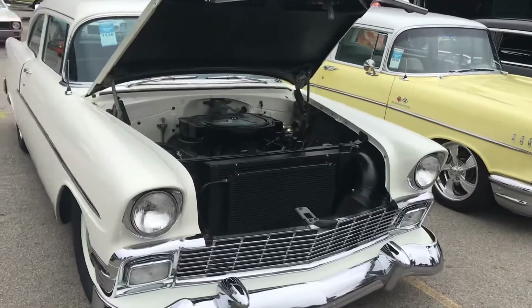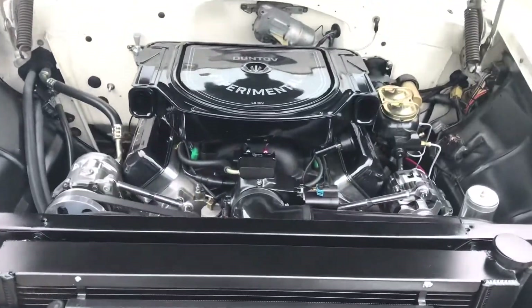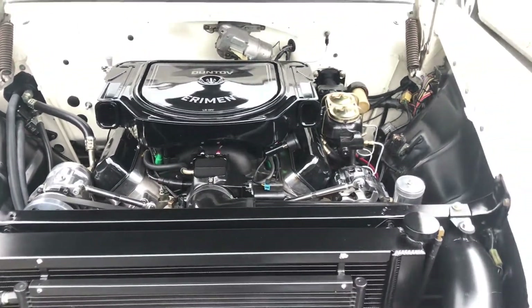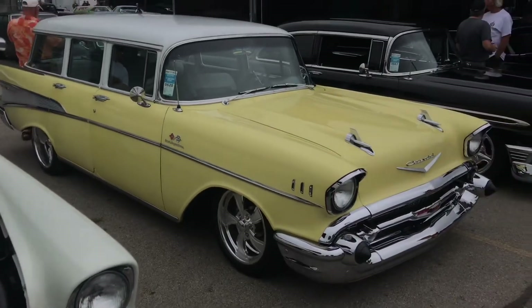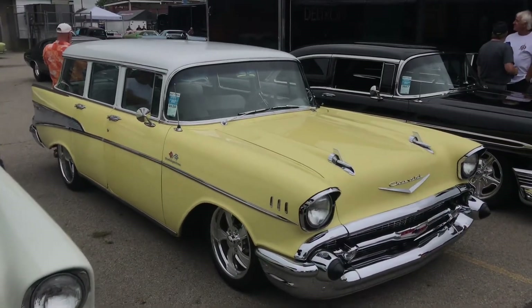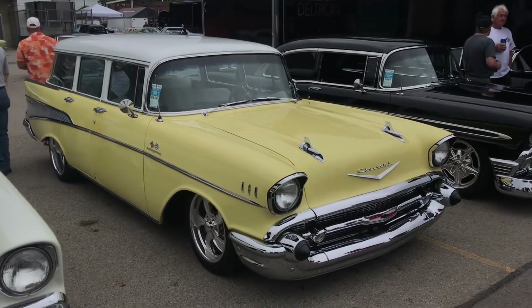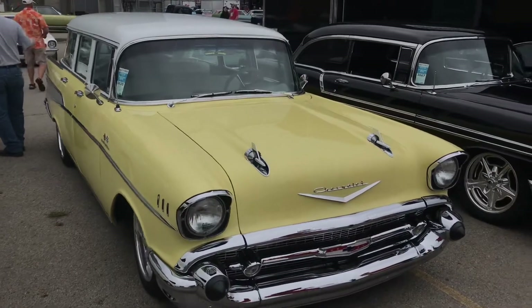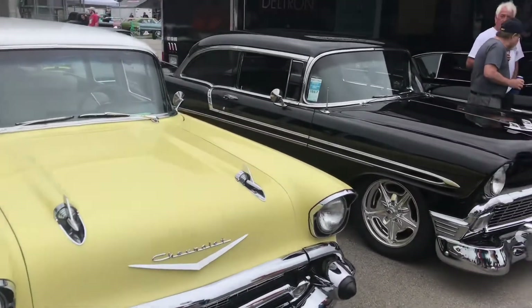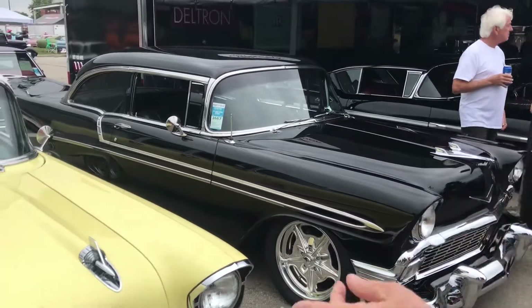We got a 56 with an LS, tricked out to look like a small block Chevy. We got a really clean fuel injector setup — probably not factory, but it's probably fuel injection now with the new motor. 57 wagon, Bel Air.